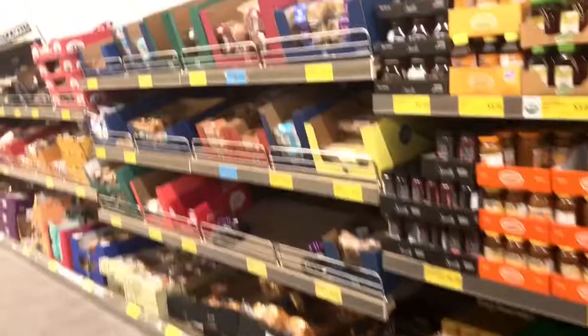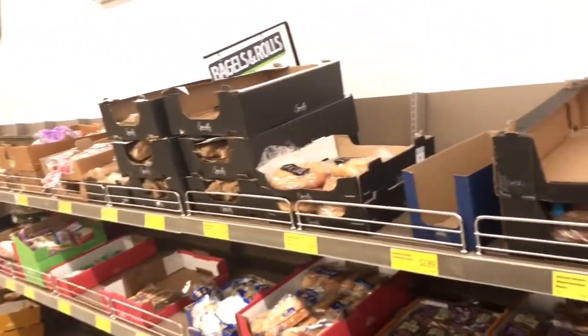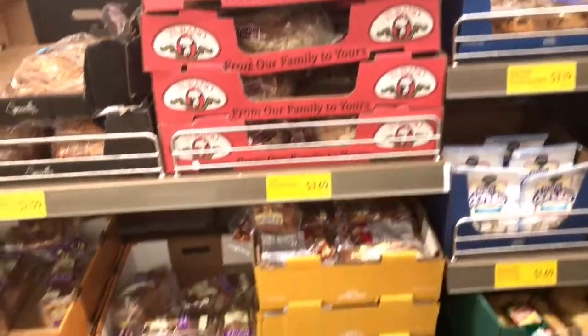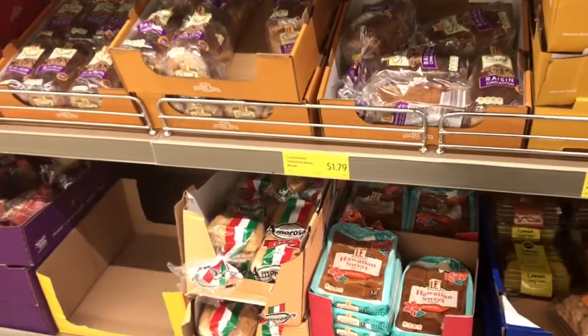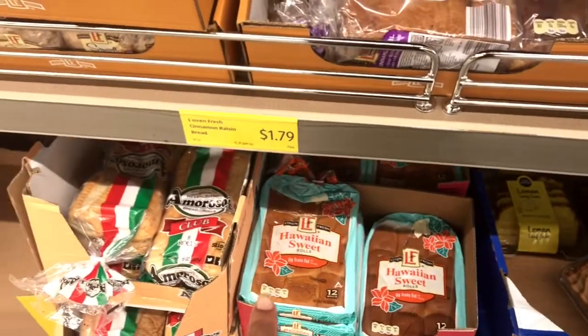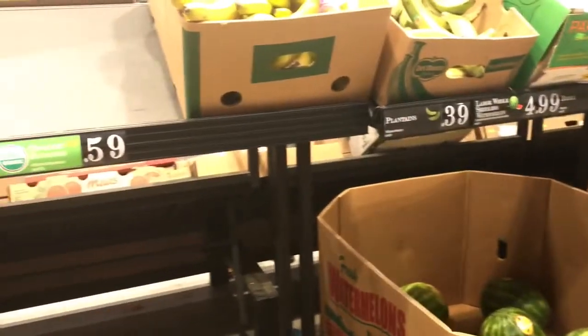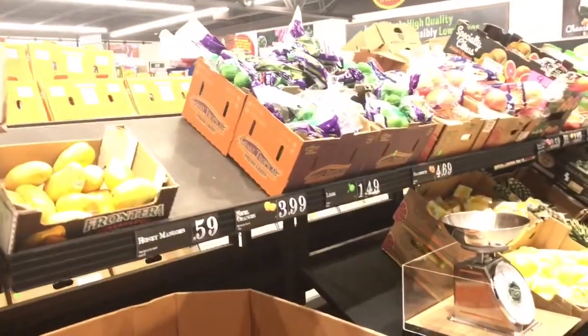They've got pastries over here. I've never been in Aldi — never! I probably won't walk through the entire store, but just to give you an idea of what it looks like in here. We've got breads over here, and I used to love these Hawaiian sweet rolls right there. They used to be so good. They've got bananas and all kinds of fruit.